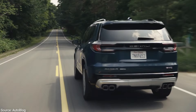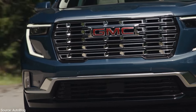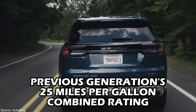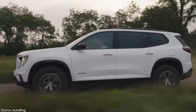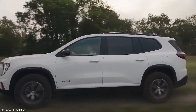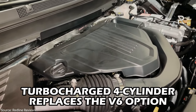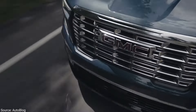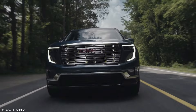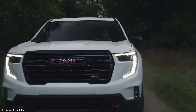While official fuel economy numbers aren't out yet, the Acadia promises a sweet spot between power and efficiency. We expect it to at least match the previous generation's 25 miles per gallon combined rating, if not improve slightly. The outgoing model achieved that with a 2.0-liter engine, while the 2024 packs a slightly larger 2.5-liter. The more frugal turbocharged four-cylinder replacing the thirsty V6 bodes well for fuel economy, and even with all-wheel drive, the new Acadia is expected to outperform the previous generation.